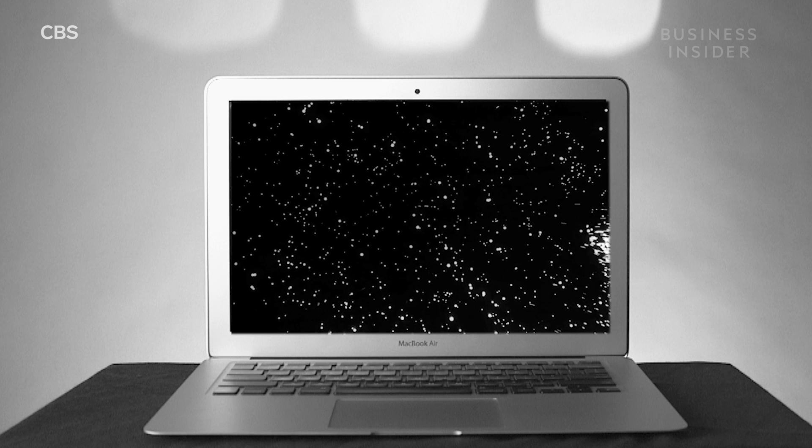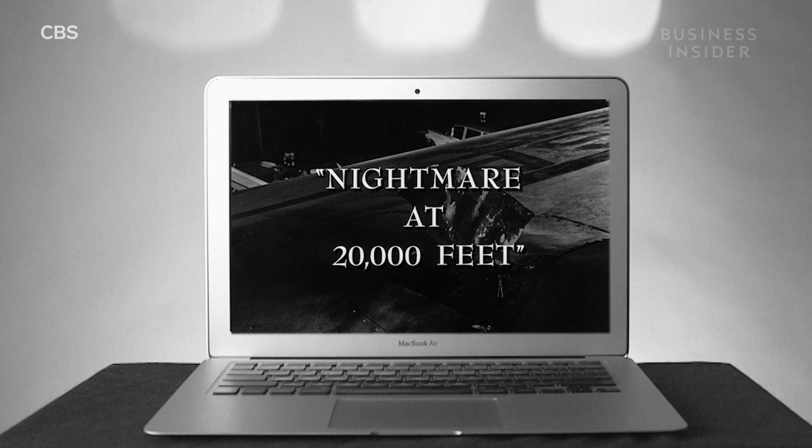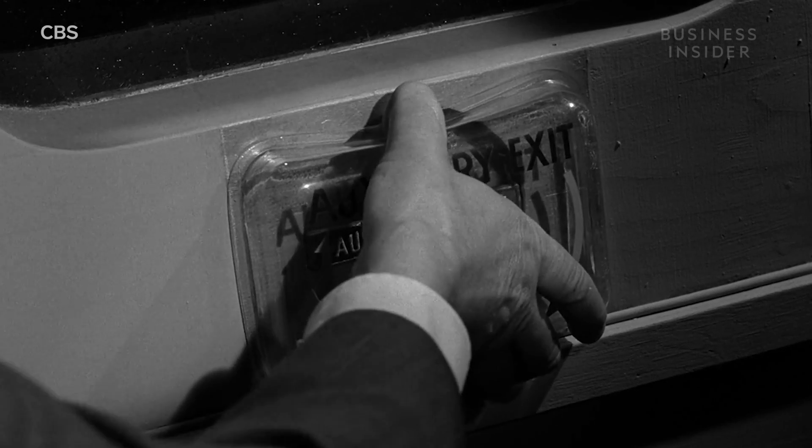But wait — this nightmare was at 20,000 feet, not 36,000. The pressure would be lower. You're right. But there's no need to yell. Keep your voice down. The pressure would be lower, but still too much for a person to overcome, even William Shatner.